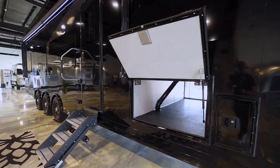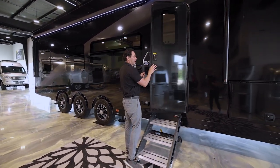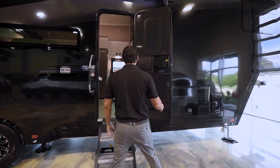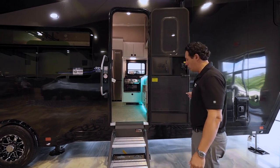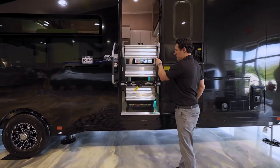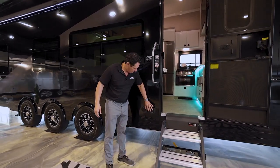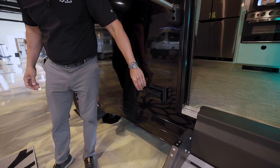Coming to the entrance door, ATC uses friction doors that stop at certain spots wherever you put it — it opens up and holds back with no latches needed. It gives you a good wide door. They use a Lippert solid step, three-step, very easy to open and close. We've got a large grab handle on the side.